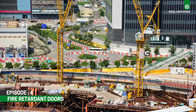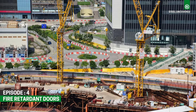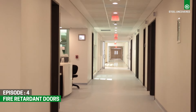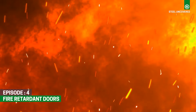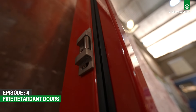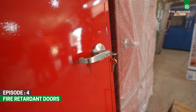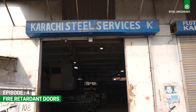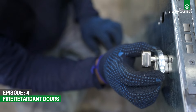In the realm of building safety and security, fire-retardant doors stand as the stalwart guardians against the ravages of flames and smoke. Crafted with precision and fortified with specialized materials, these doors offer unparalleled protection, ensuring the safety of occupants and assets within a structure.